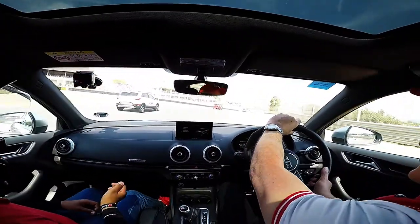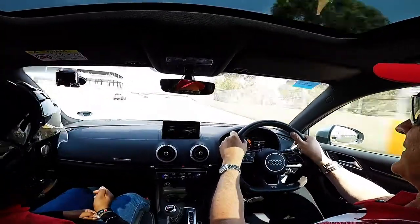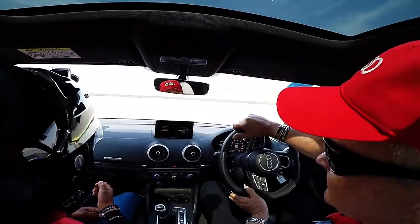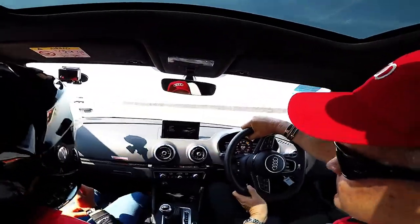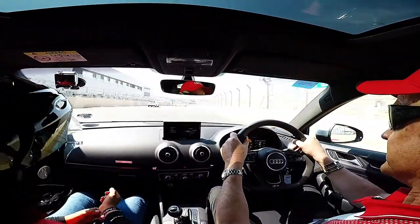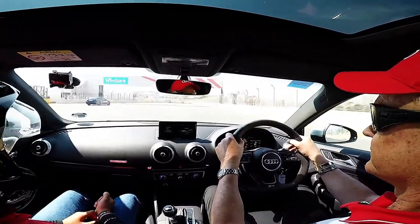Unfortunately they're messing up one of the best corners of the track. And we've got a Kia in front of us.